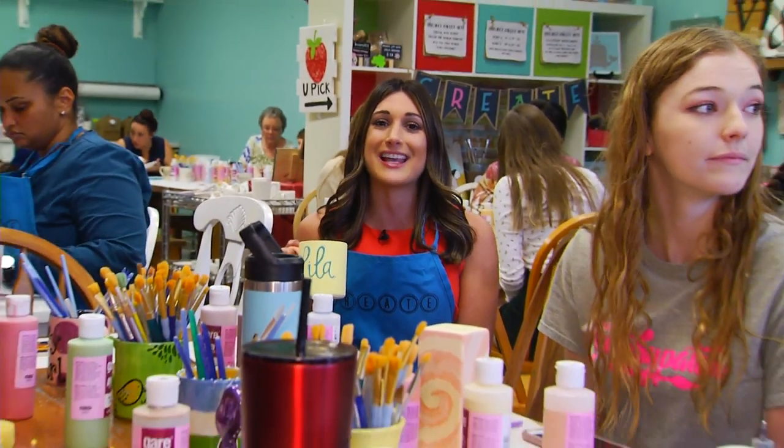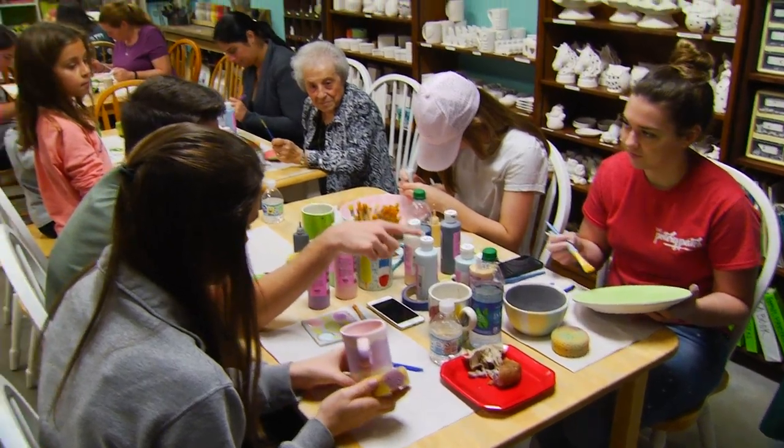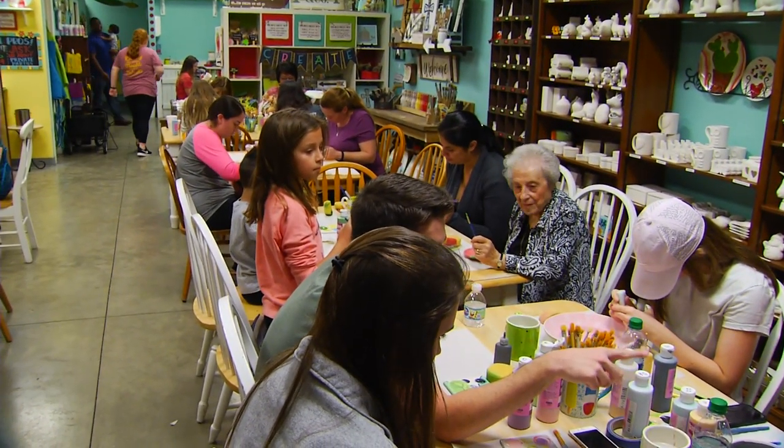Here at the Pottery Patch, kids can come in and test out their creativity by creating their own work of art. You can show off your creative side at the Pottery Painting Studio in Valrico.